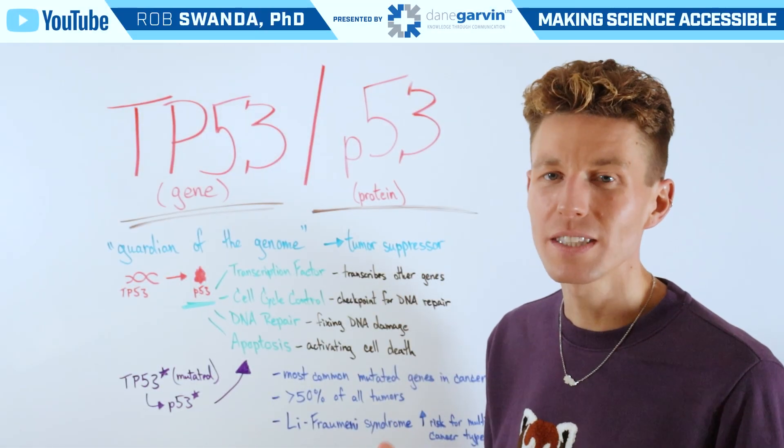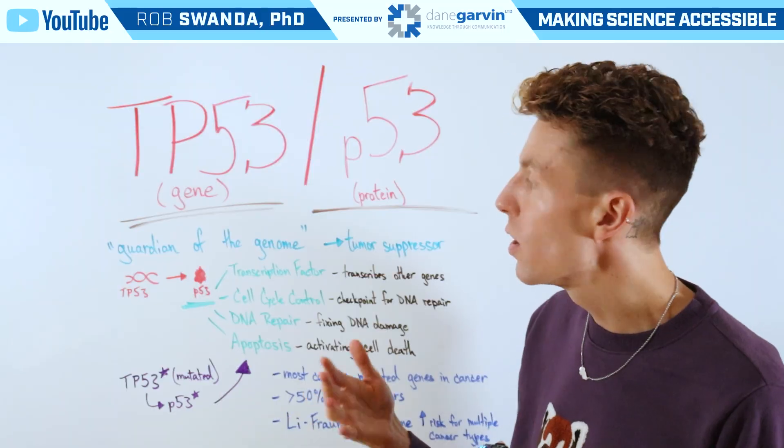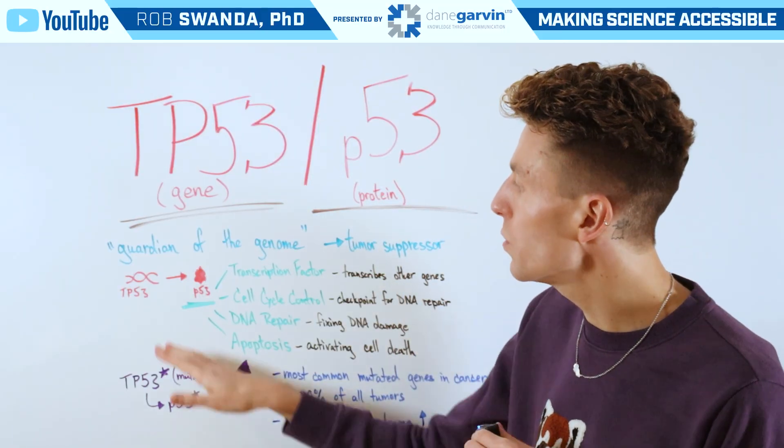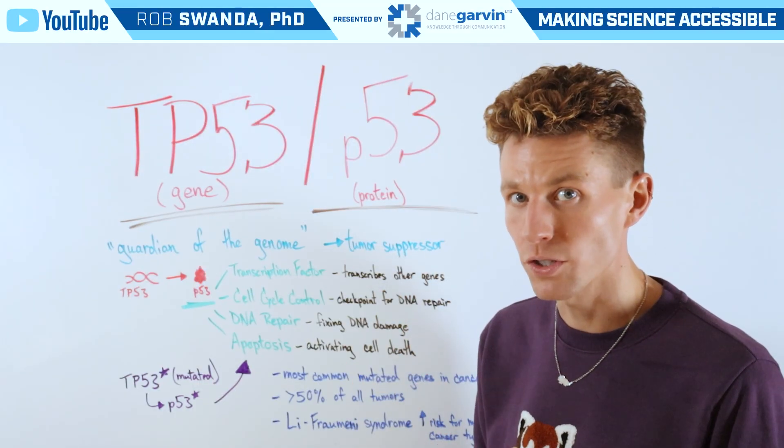A requested topic from one of our longtime YouTube supporters was to cover the TP53 gene or the P53 protein. These are referred to as the guardians of the genome, because they're involved in tumor suppression.